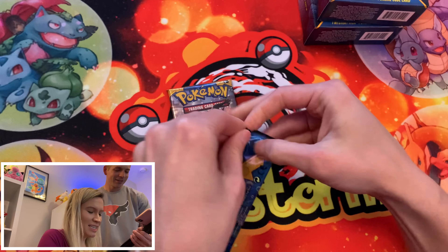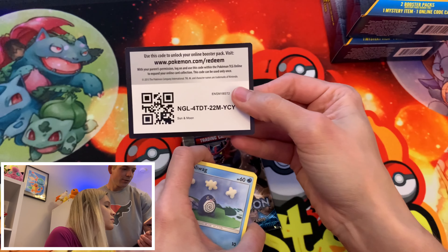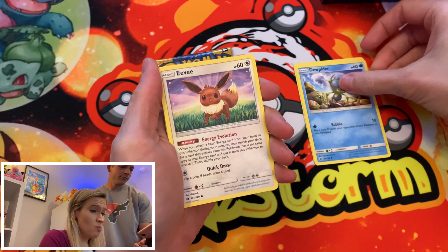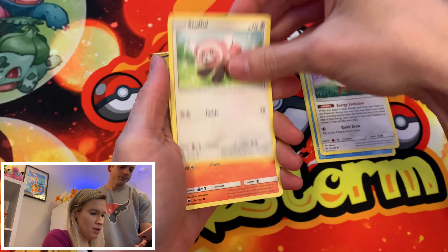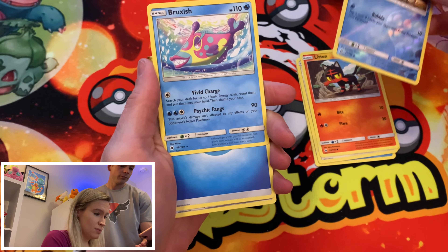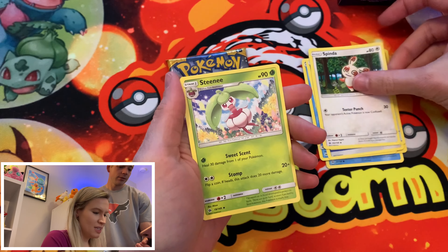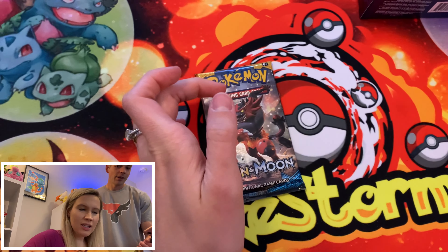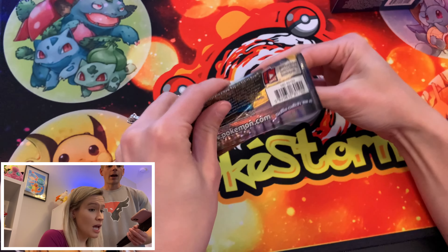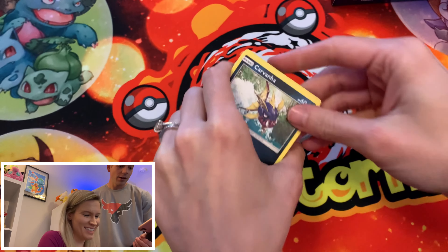Moving on we got a Cutiefly, Chinchou, Morelull, Skarmory — nice artwork — Caterpie again, a Reverse Herdier, and our rare is... the same Stantler. Come on, Walgreens. We also got a Team Skull Grunt. Not hitting on too much today, guys.